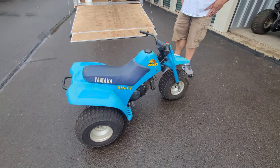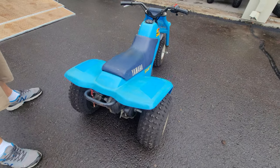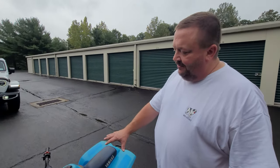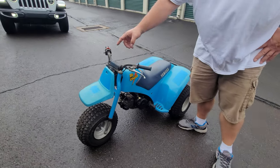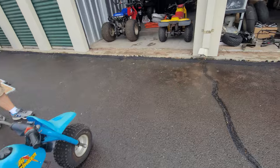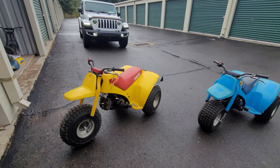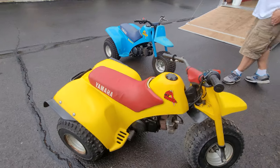This Yamaha YT60 Tri-Zinger is either an 1984 or 1985 — beautiful color, getting hard to find. Fully automatic two-stroke. Companies make complete reproduction decal kits that are exact replicas, so the restoration will look perfect. Justin has owned it about 15 years and also has the yellow twin — one likely an '84, the other an '85.